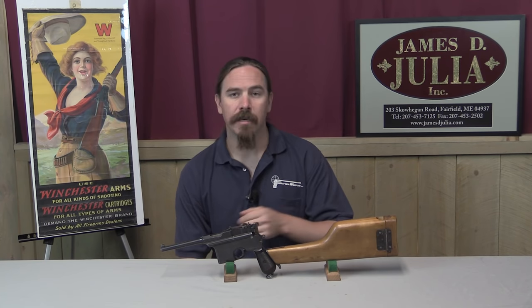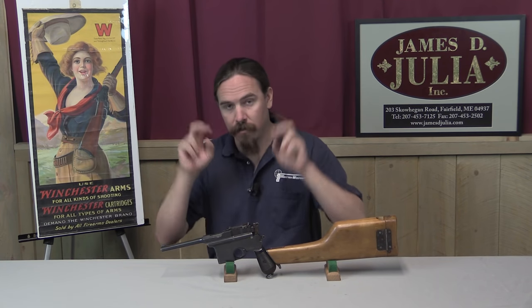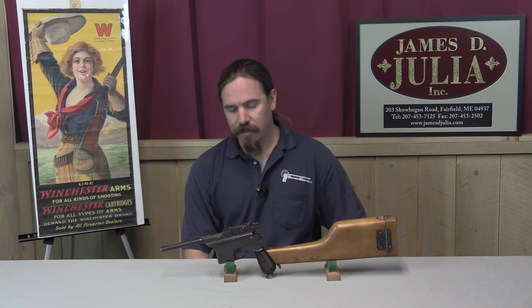This holds 10 rounds, it's a semi-auto pistol, short recoil operated, chambered for the 7.63 Mauser cartridge — the same as the C96 Broomhandle Mauser. The backstory to this pistol really is about China.